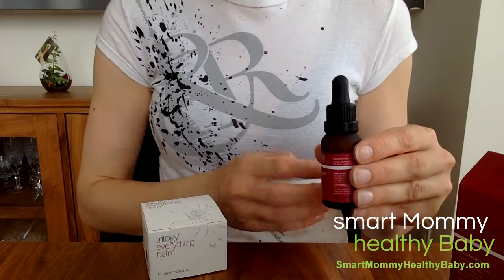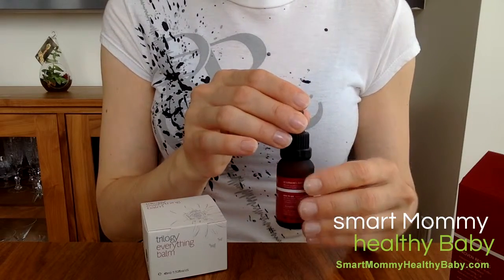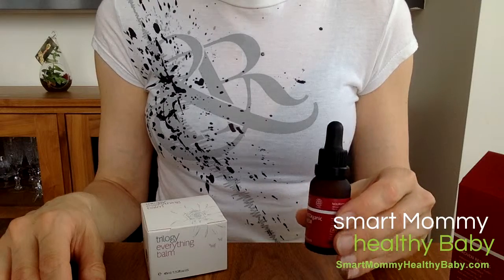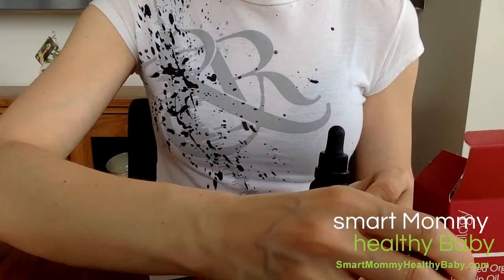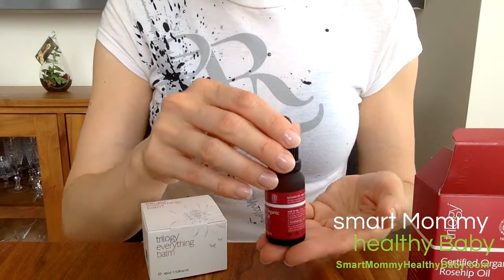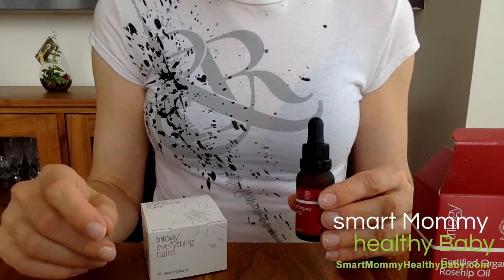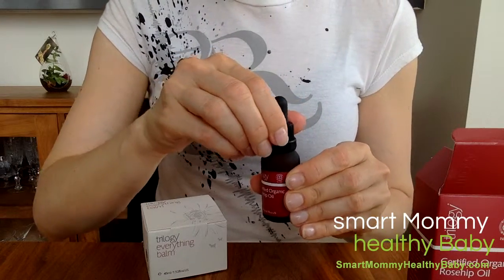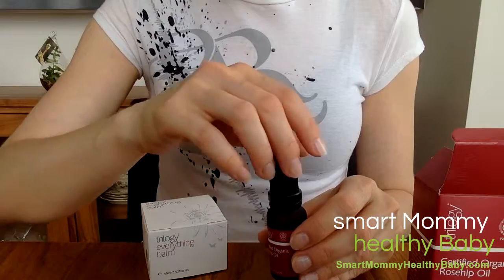It has no preservatives, no chemical additives — just 100% rosehip seed oil. I'm not sure where it is sourced because there is no information on the packaging or on the website, but I do know that it is bottled in New Zealand and there are no GMOs. The product is Certified Organic by BioGrow New Zealand, which is the leading New Zealand organic certifier for over 28 years.